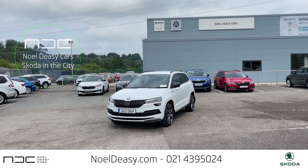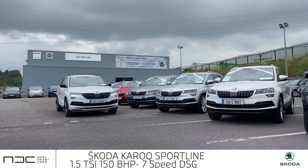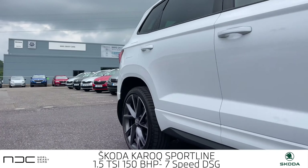What we have here today is a 2022 Korok Sportline 1.5 litre petrol 150 brake horsepower. This car is a seven speed automatic — should we go for a spin?